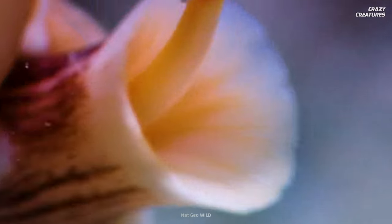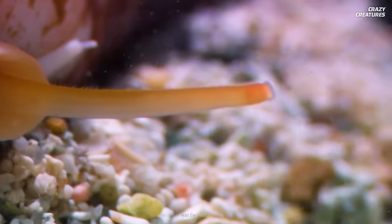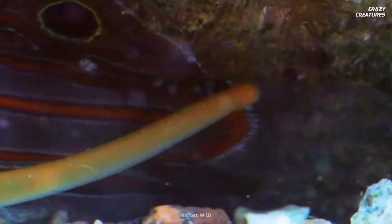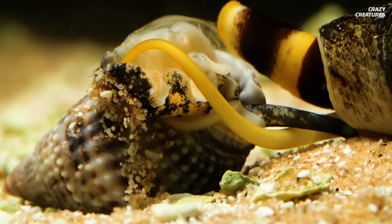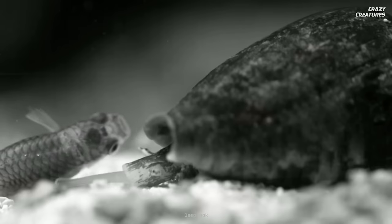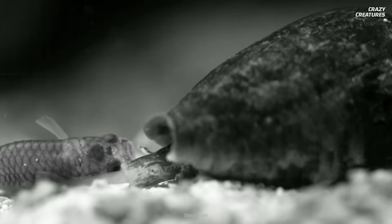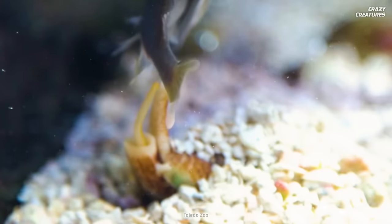The cone snail is a master of hook and line hunting. This involves it extending its proboscis to smell an unsuspecting meal. Then, nearly as fast as a bullet, it shoots out its harpoon-like tooth, called a radula. In the blink of an eye, it skewers its prey at speeds exceeding 400,000 meters per second squared. The radula are attached to the venom gland, which pumps its catch full of toxins. Once the prey stops moving, the proboscis retracts into the snail's stomach.